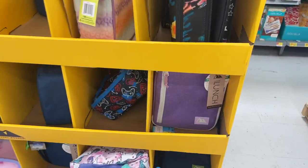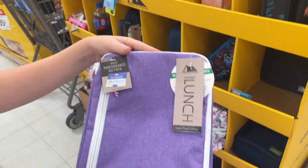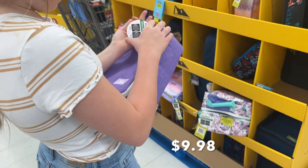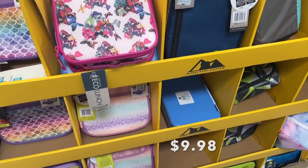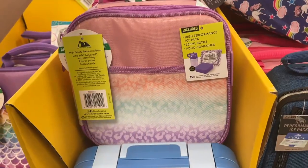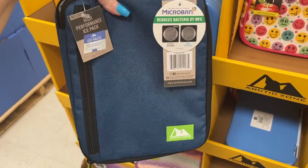Ansley is showing us the lunch boxes they have. They have a butterfly one that's actually kind of cute. She picked one — put it in the cart and said 'this is the one I want.' On the other side there's a mermaid, a leopard print, and a plain blue one similar to what Ansley got but in purple. These are $9.98 after I scanned them.